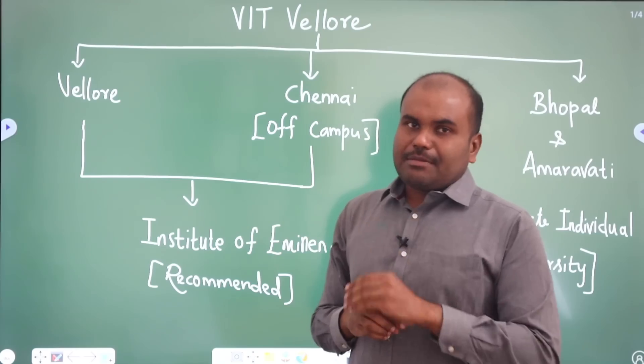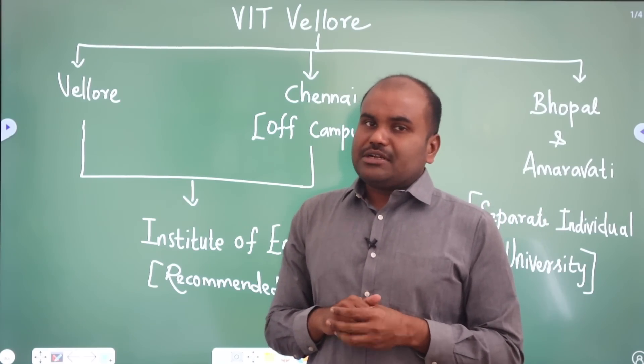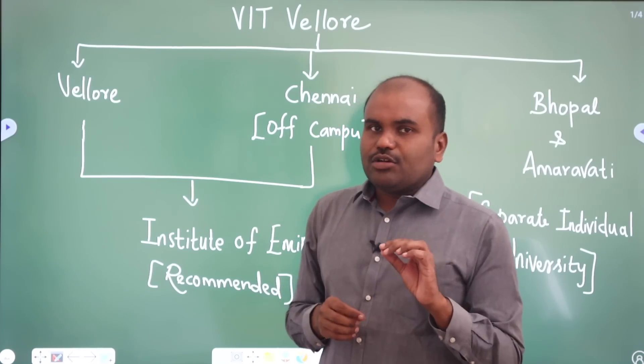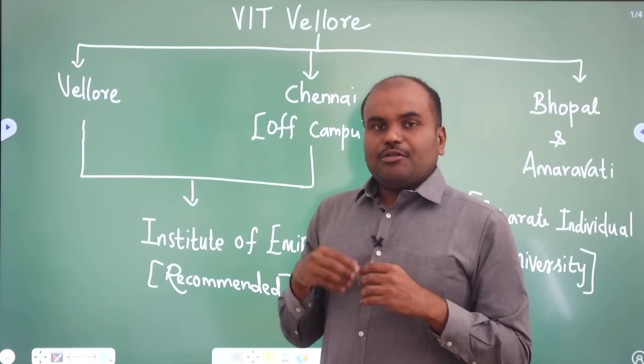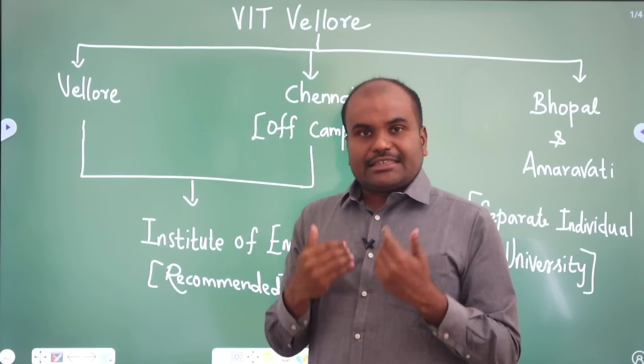We generally speak about institutions which have the Institute of Eminence tag. Likewise, now we are going to check VIT Vellore's cut-off — first of all, we are going to check for your rank, which seat you are going to get.